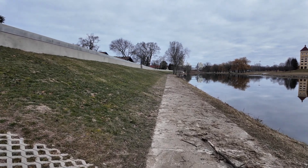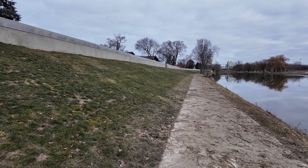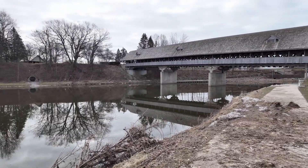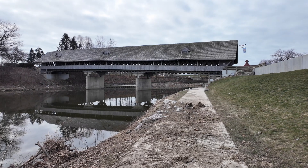So this goes up quite a ways. We're going to go ahead and turn around here. Let's head back downriver.